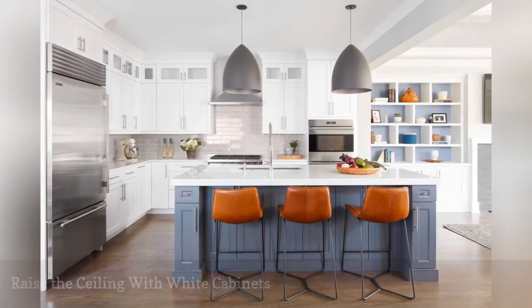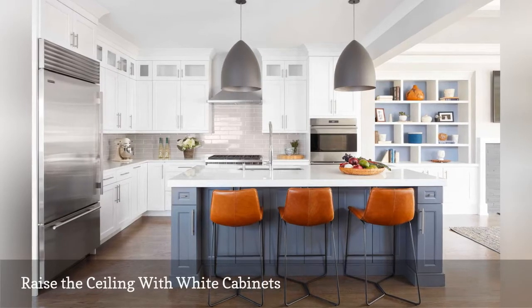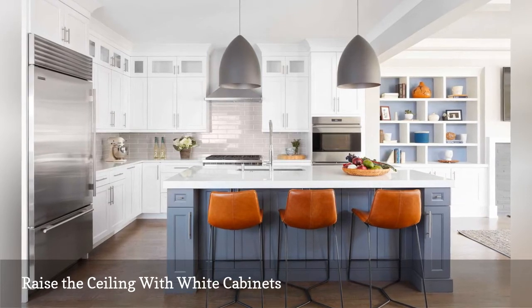The tall upper white cabinets in this kitchen seen on HomePolish make the most of the high ceilings. The elegant crown molding on top makes you look up, giving the illusion that the ceiling is much more elevated.